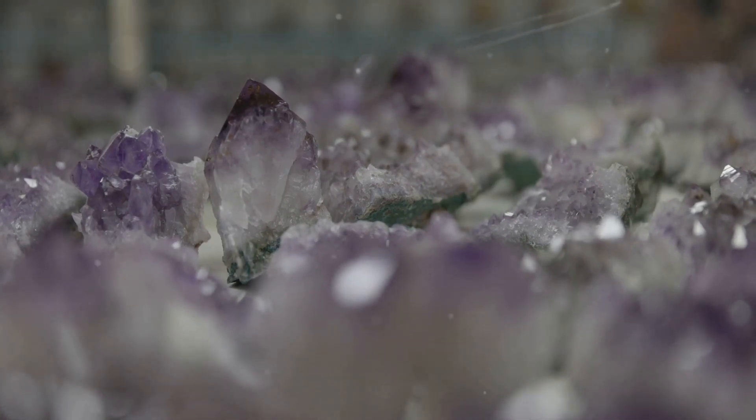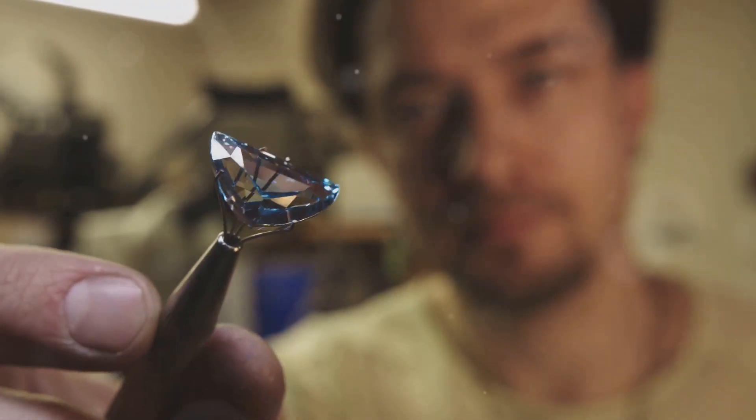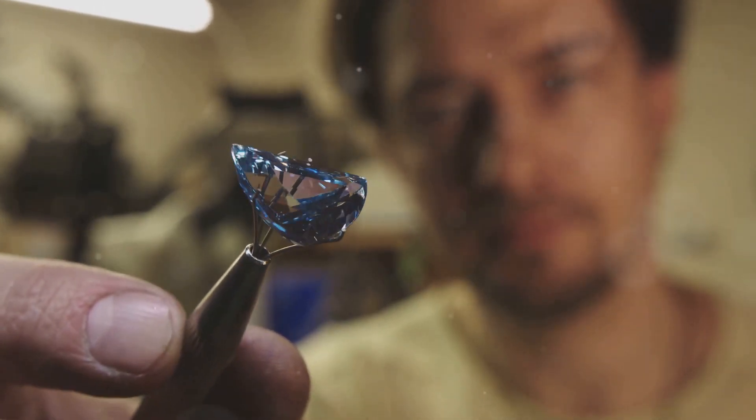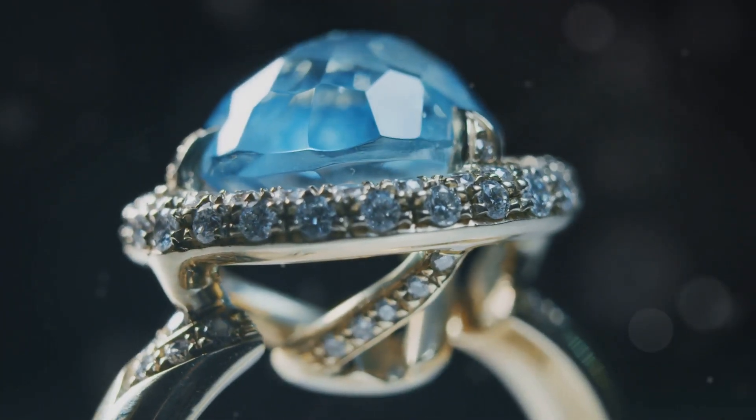And what about aquamarine? This gemstone gets its serene blue-green hue from traces of iron, but in a different oxidation state compared to amethyst. The result is a calming color, reminiscent of the sea.